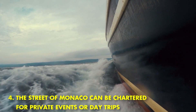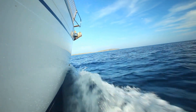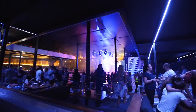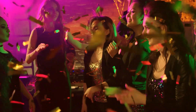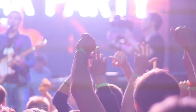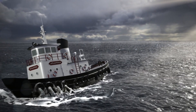The Street of Monaco can be chartered for private events or day trips. With its sleek design and luxurious amenities, the Street of Monaco yacht is perfect for any special occasion. Whether you're hosting a corporate event, a wedding, or a birthday party, chartering the Street of Monaco yacht will ensure that your guests have a truly memorable experience. The yacht features a spacious deck area, a state-of-the-art kitchen, and a comfortable lounge area, and comes with a dedicated crew who will take care of all your needs.